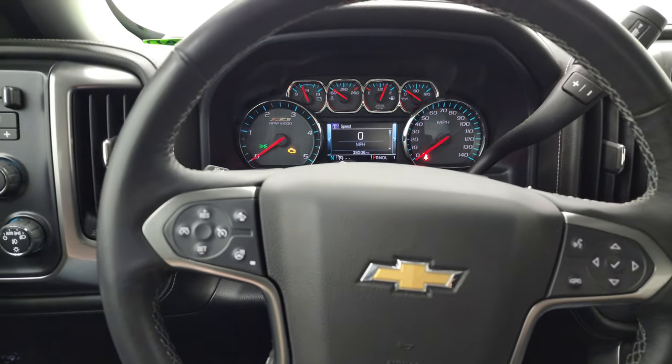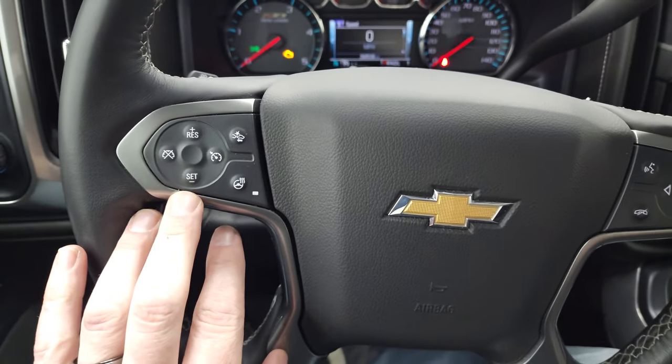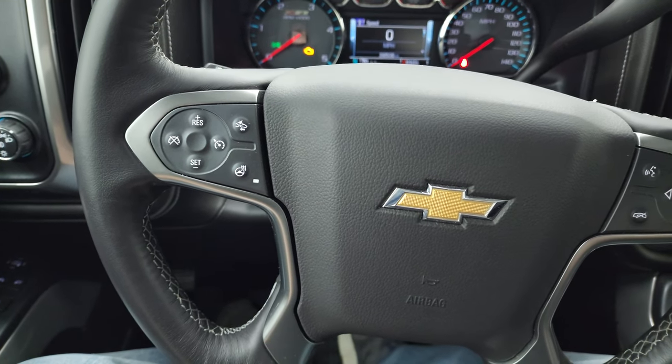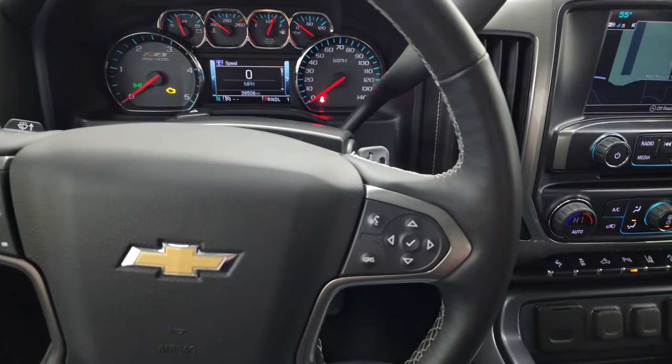It comes with the heated leather-wrapped steering wheel, with Bluetooth and information center controls on the right, cruise controls, forward collision warning controls, and heated steering wheel controls on the left. I didn't see any rips, tears, or major scuffs on there.